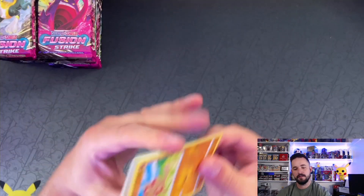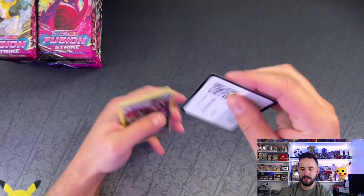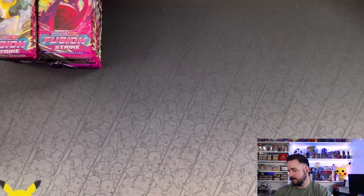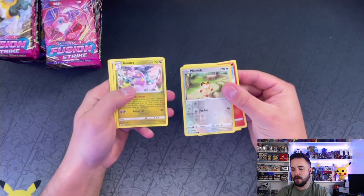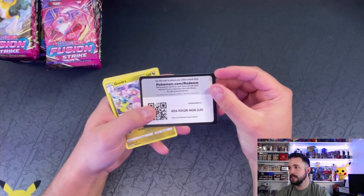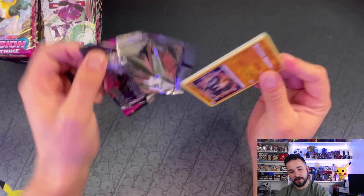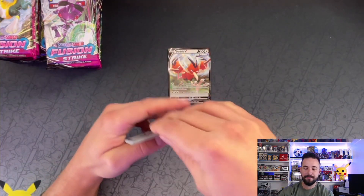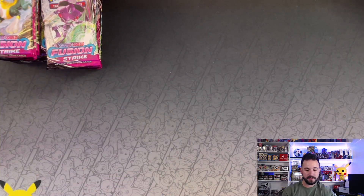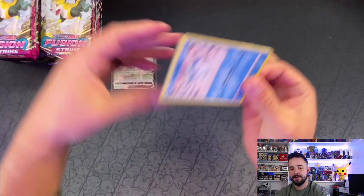A Grimmsnarl holo — that's so cool. Evolving Skies is probably around the same price; you can find boxes all day for under $100. For the Fusion Strike sleeve packs, you're really going to find those in stores or on websites for around four dollars a pack, so you're spending $130 to $140 for 36 packs. First booster box hit: a Dodrio V! Going and buying sleeve packs means around $130 to $140, so the market says go buy a booster box instead.